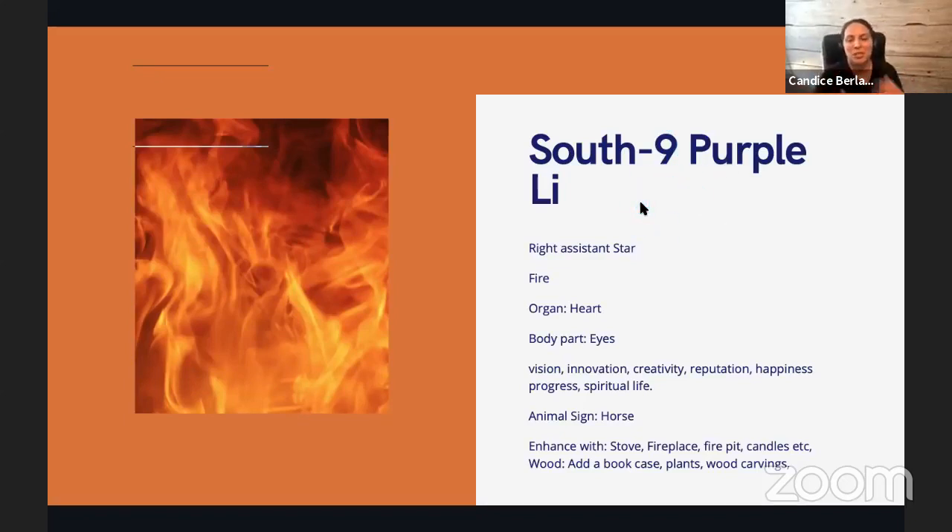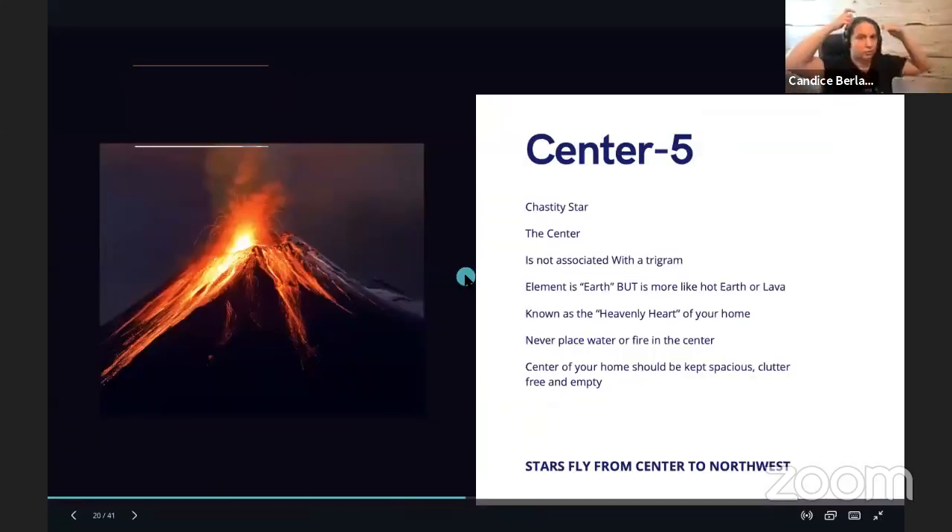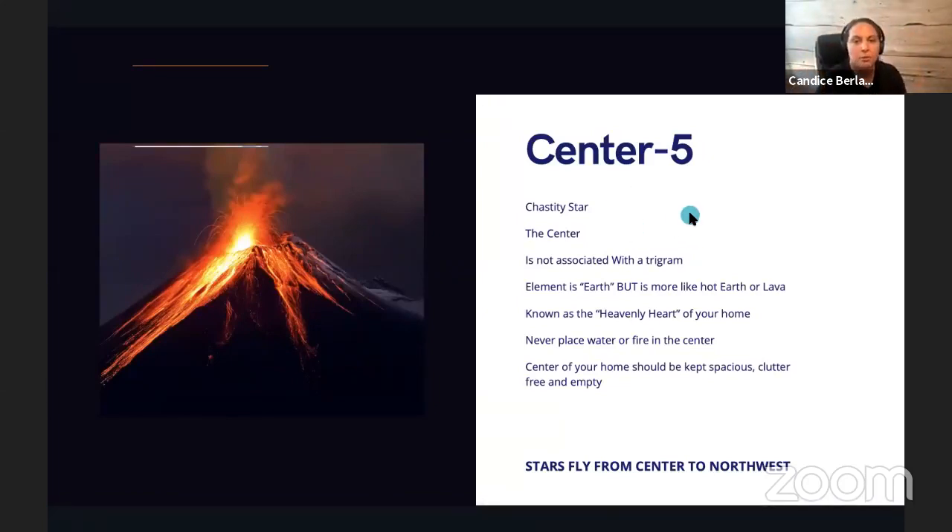The south is number nine, called Purple — hence the system is sometimes called the Purple White stars, since the last star is purple and the first is white. Number nine comes from the Li Gua Palace in the south, sometimes called the Right Assistant star, element of fire. The five is always tricky — it's the element of earth and is not associated with a wall or sector because it's from the center. It's called the Chastity star, or Five Yellow.